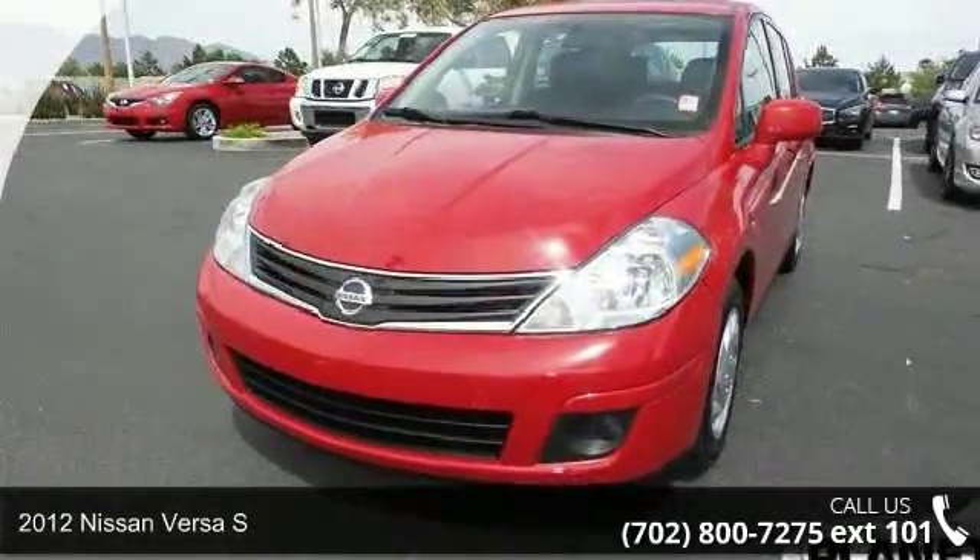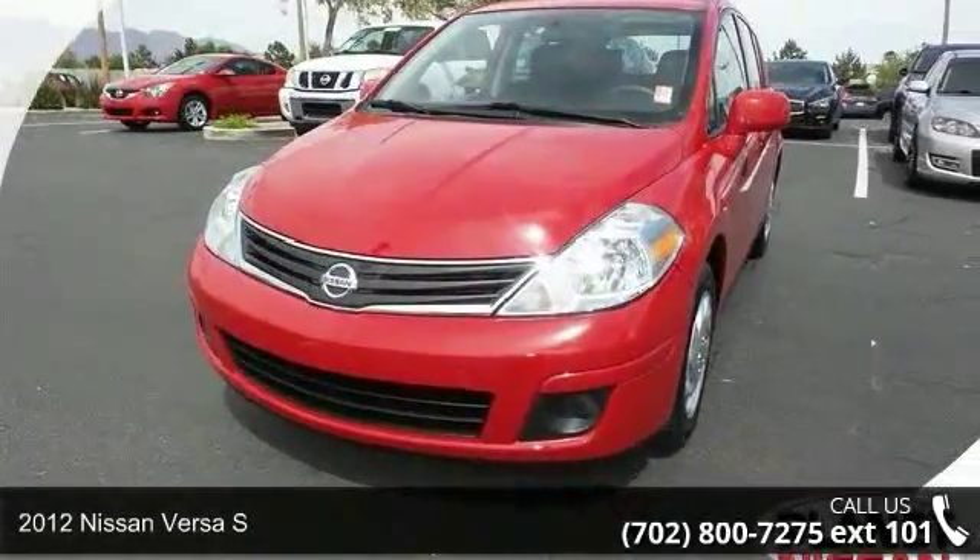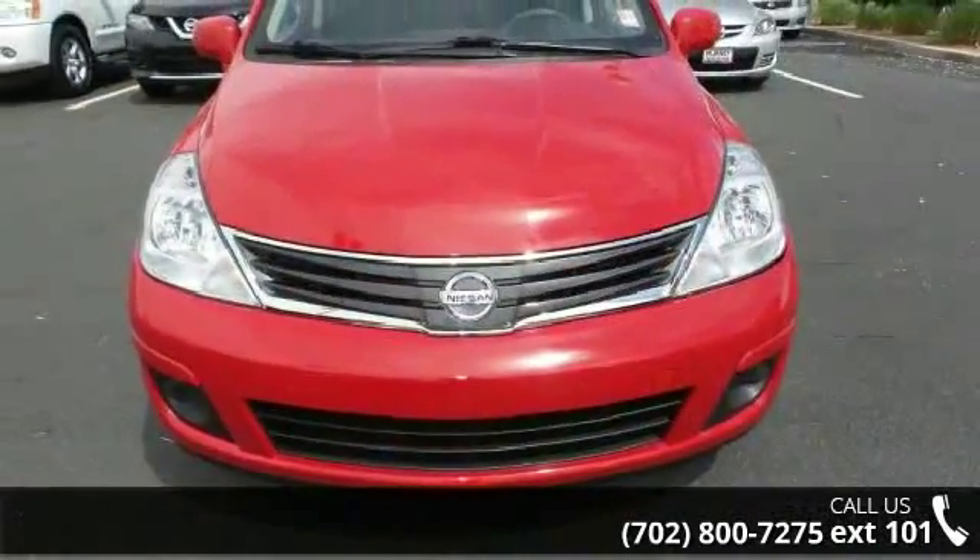Arrive in style with this 2012 Nissan Versa S. If you are looking for an automobile with great features, look no further.